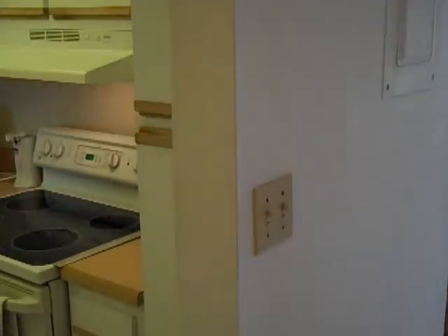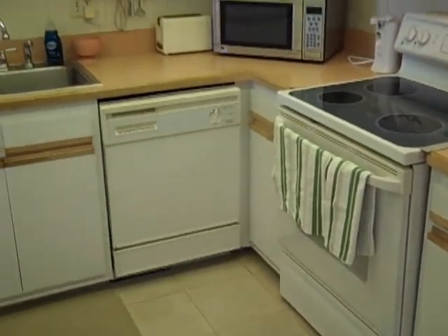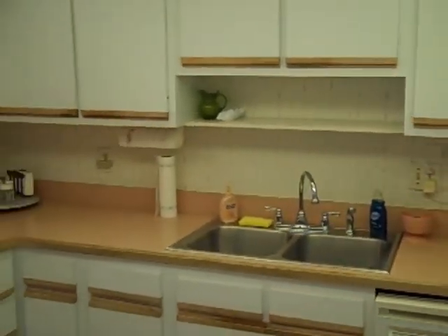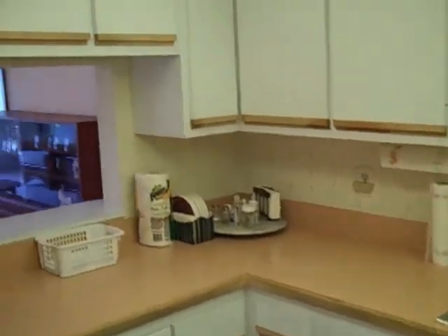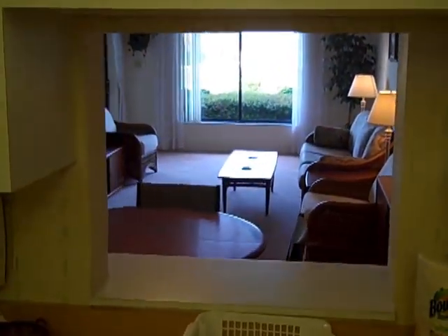Here I'm turning to my left — we can take a look in the kitchen. Lots of storage. It is tiled, smooth top range. It's got a microwave, dishwasher, and sink. And a nice pass-through window here that looks out into the main living area.